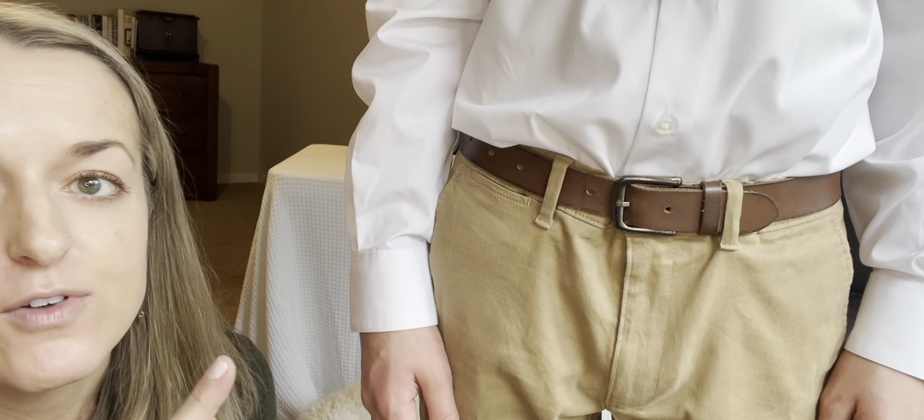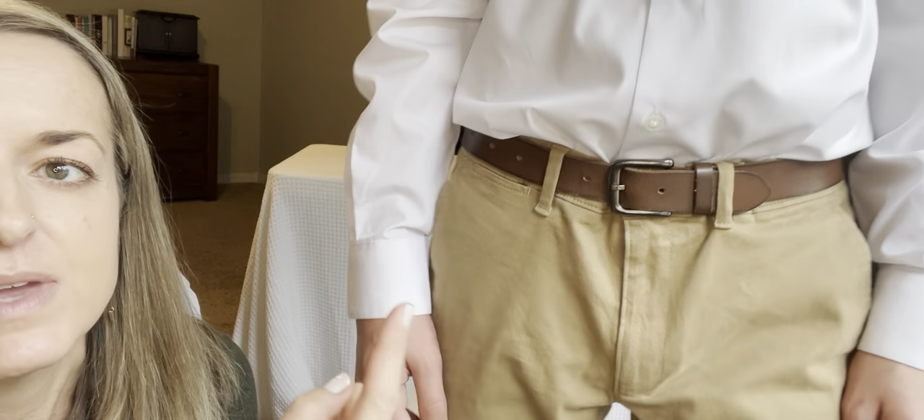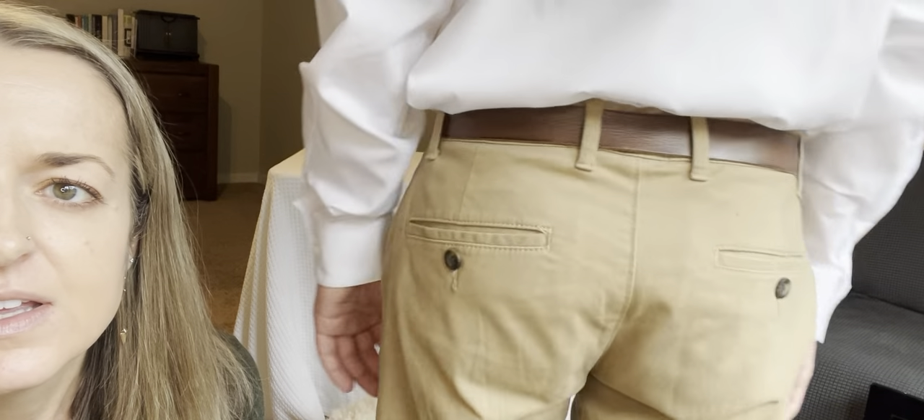Go ahead and turn around — just make a small circle. That is a sharp looking belt. Highly recommend.